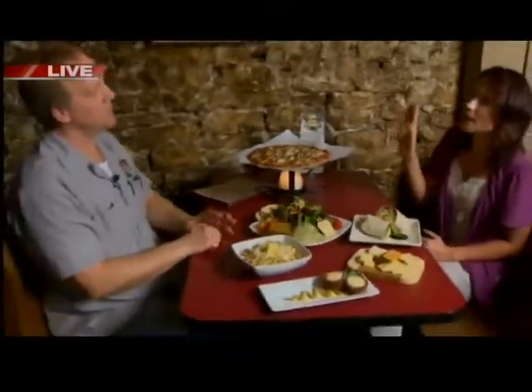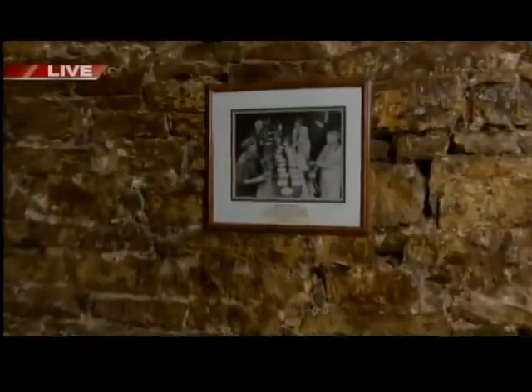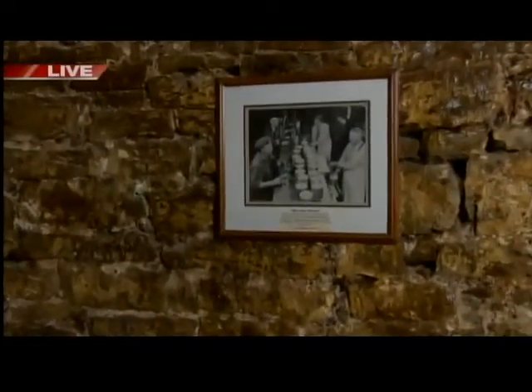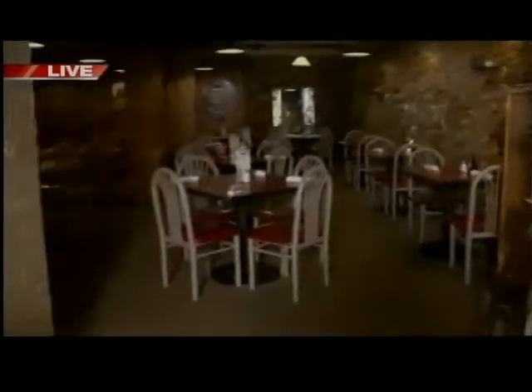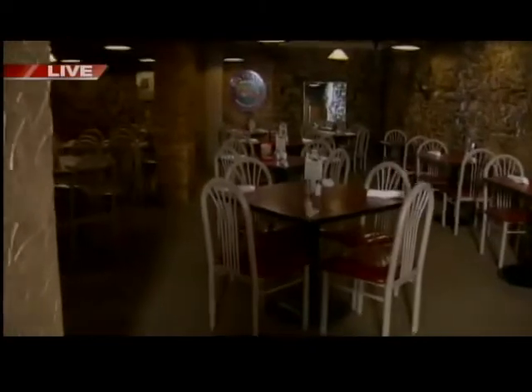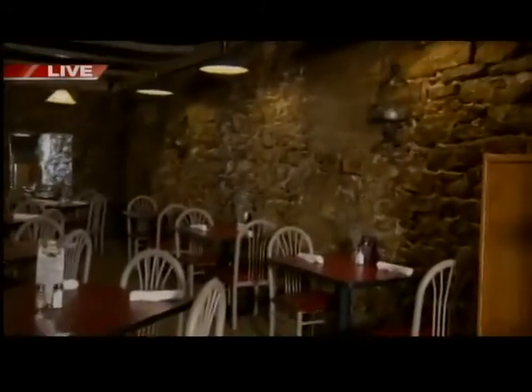Tell us a little bit about the ambiance that we're sitting in. I mean, we're sitting amongst some history here. Well, what made me fall in love with the restaurant and the building itself is the atmosphere. These walls are stone walls. The stones were harvested in the late 1850s from Highcliff and used as the foundation of this building in 1858, and they're about four feet thick, so they're not going anywhere anytime soon.